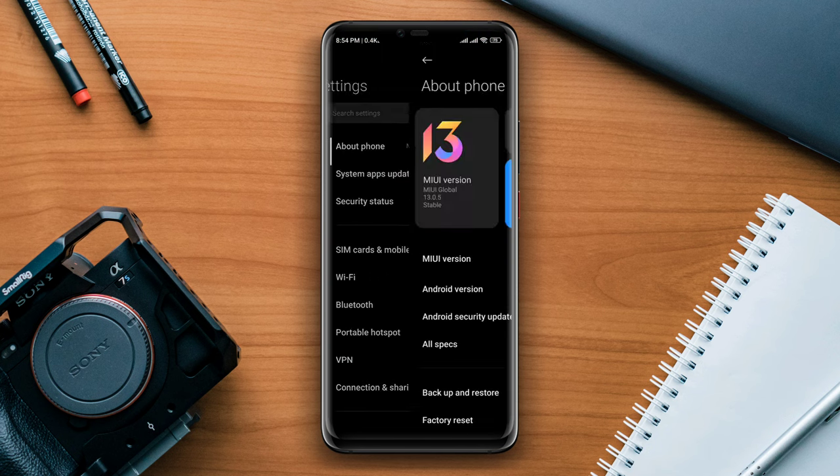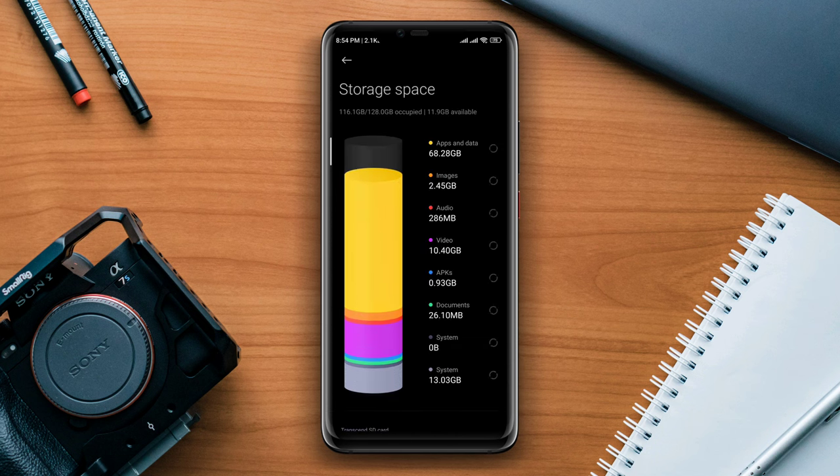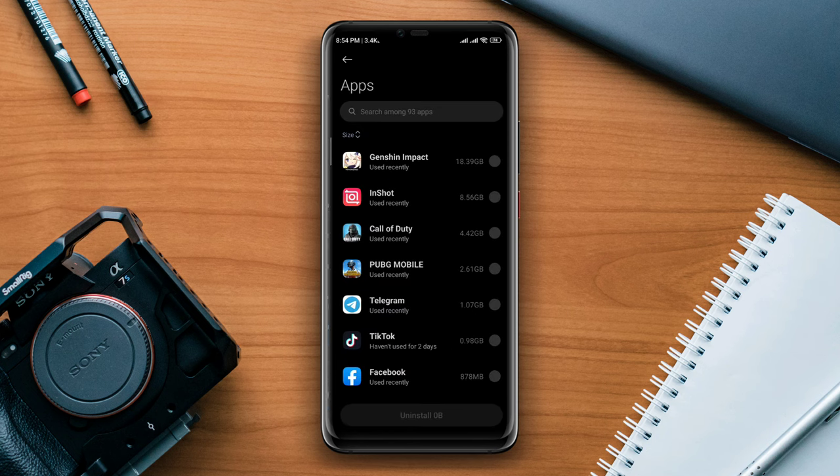Tap About Phone, tap Storage, and check your storage. Sometimes low storage can cause unresponsive or freeze issues on Android. So you can tap Free Up Storage, then tap Clean Now.